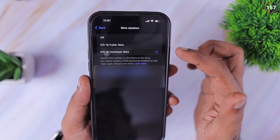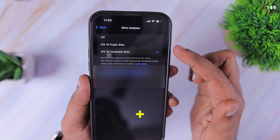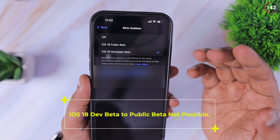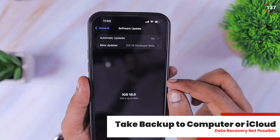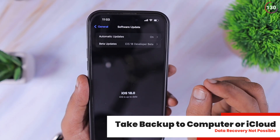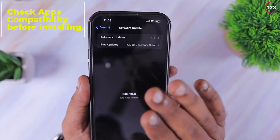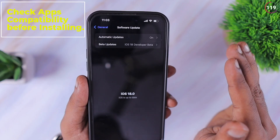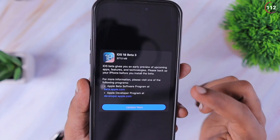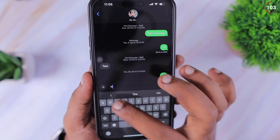Before looking at the feature changes or bug fixes that came with the latest developer beta — which will be very similar to the public beta, since Apple releases it to developers one step ahead — it is important to take a backup of your entire iPhone if it is your primary device. My suggestion is not to install it on your primary device; consider doing it on your iPad or secondary iPhone, because other than app crashes or surprising restarts, you may also experience app compatibility issues with important banking apps or corporate organizational apps that may not be compatible with iOS 18. You could wait for a couple more betas before installing.